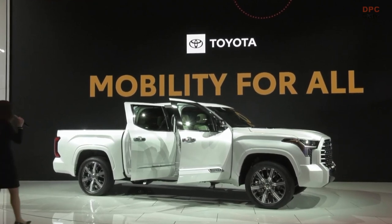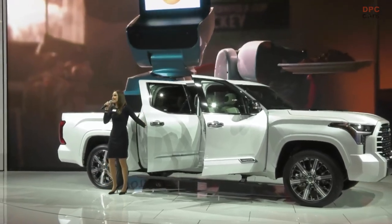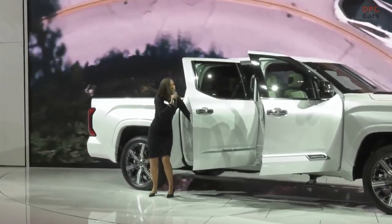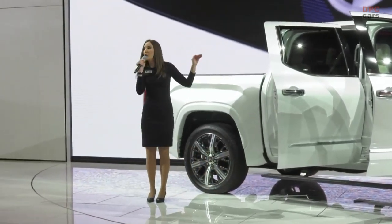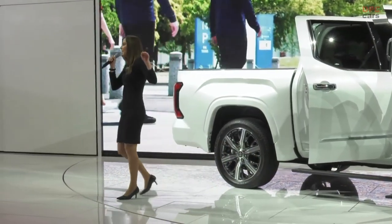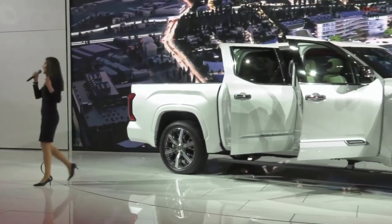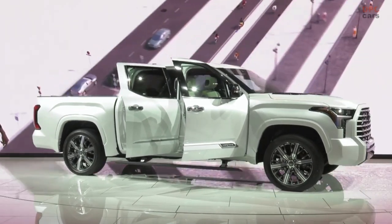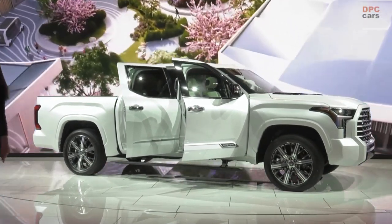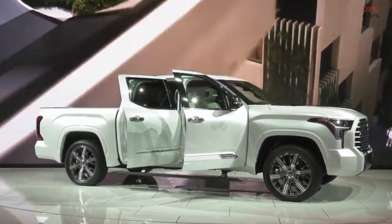Inside, we have so much space — you're going to feel very comfortable. Another interesting feature in the backseat is an air vent located above where the battery pack is, allowing the battery to have fresh air, ventilate, and breathe. There are also several USB ports and cup holders throughout. That wraps up our Toyota Tundra Capstone Edition.